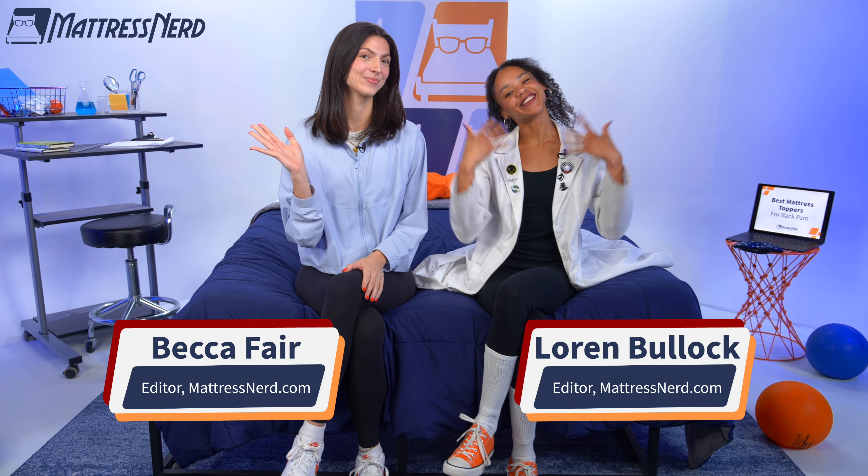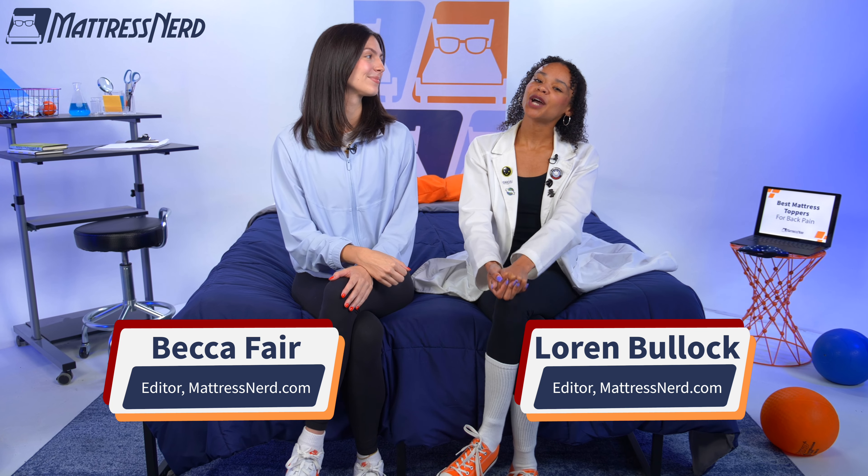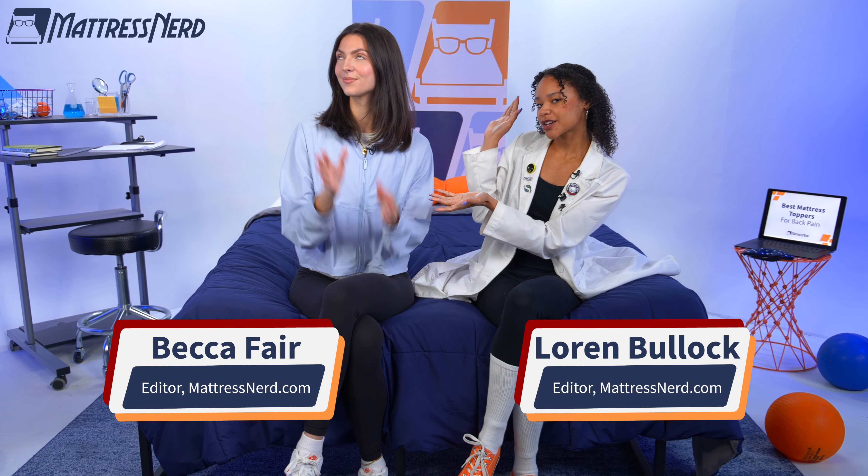What's up, Topper Shoppers? Lauren here, Editor and Certified Sleep Science Coach for Mattress Nerd. I'm joined by my sleep accessories expert, Becca, so we can tell you about our picks for the five best mattress toppers for back pain.